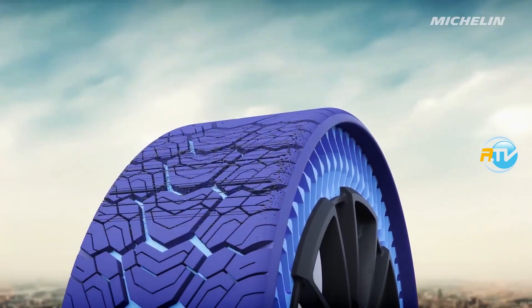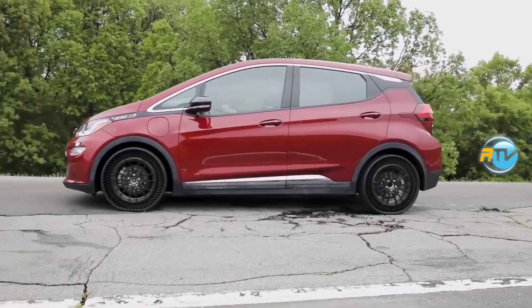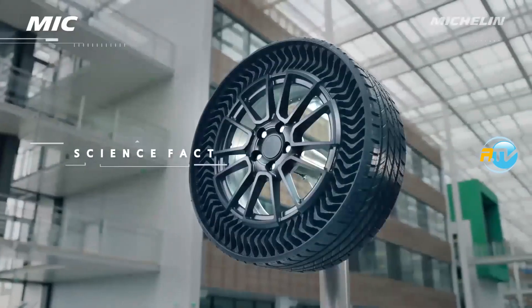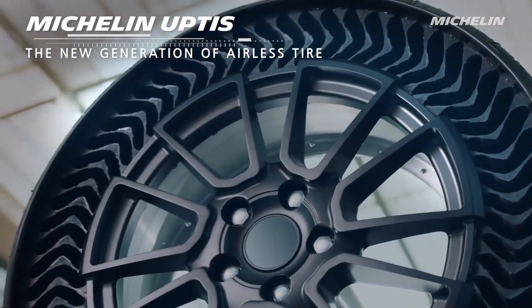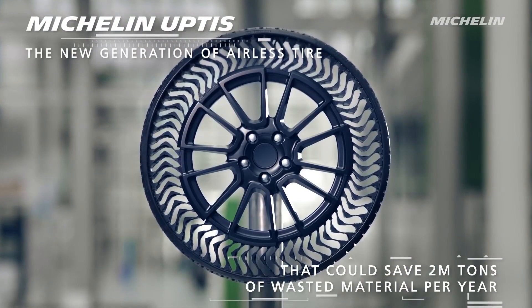This tire has very interesting characteristics from a durability, comfortability, and safety point of view. It is called UPTIS — which stands for Unique Puncture-Proof Tire System.